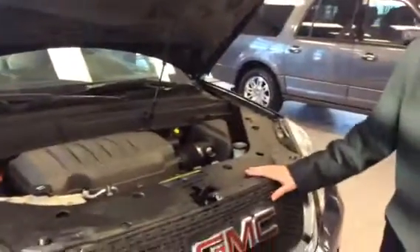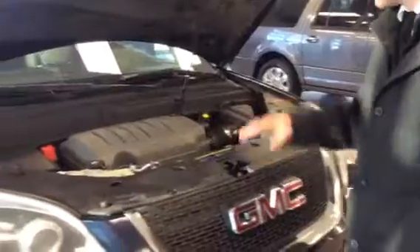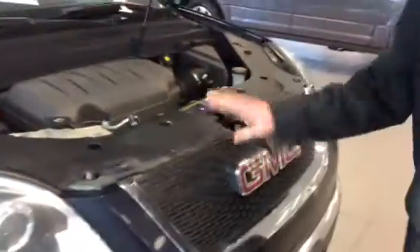You did mention that you wanted a 3.6 liter V6 engine — sure enough this bad boy has it right here. Service points are easily accessible. Got your windshield washer fluid, your oil, your dipstick, so on and so forth. I don't want to bore you too much here, I'm just going to point out a couple more things.